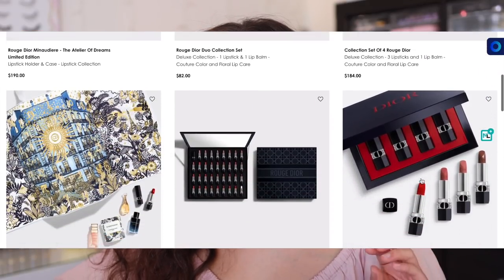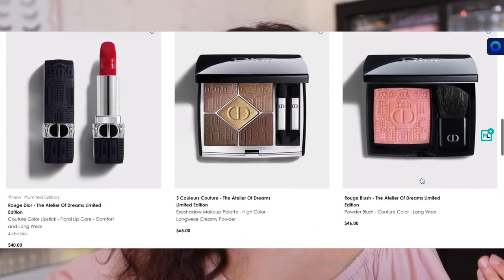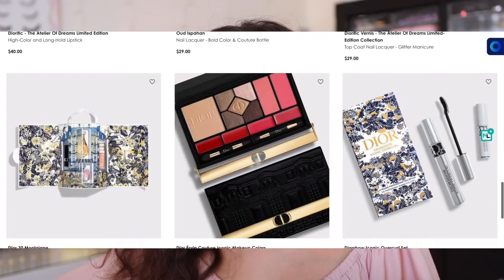So while I only have the two eyeshadow quints and the blush for today, all of the lipstick sets are beautiful. I was heavily eyeing the Atelier of Dreams limited edition lipstick holder and case, but it's almost $200 and I just couldn't get myself to do it. They have an advent calendar, a beautiful red lipstick, some nail lacquers. And what caught my eye the most is the face, eye, and lip palette — I almost got it and I'm kind of regretting that I chose not to. The packaging is absolutely stunning, and there's also that eyeshadow palette that is beautiful. Definitely worth taking a look at if you are into luxury makeup.